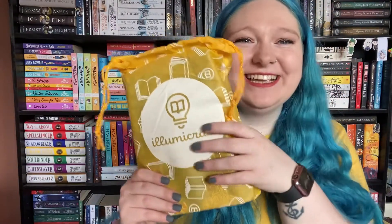Then the final item before the book is the monthly pin badge — and this is gorgeous, I really like this.